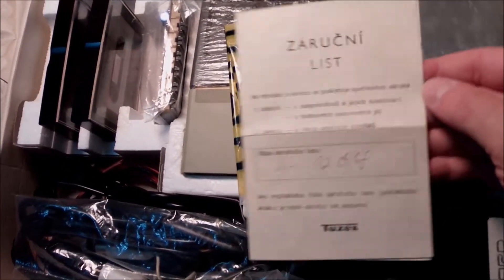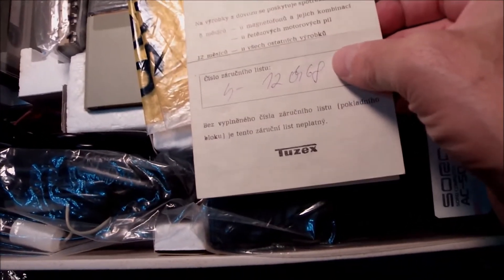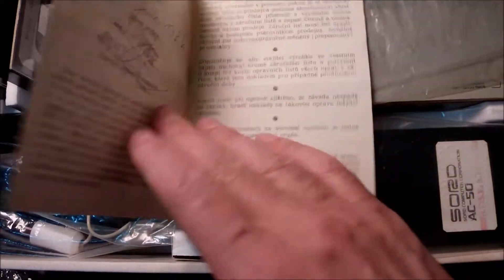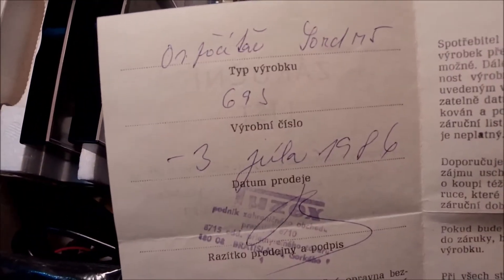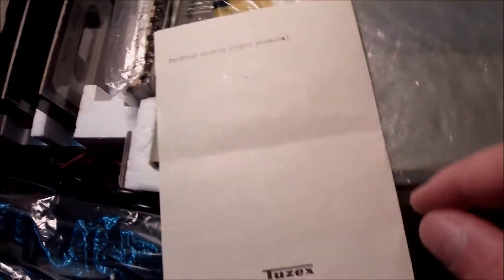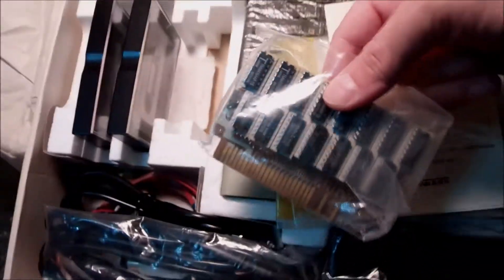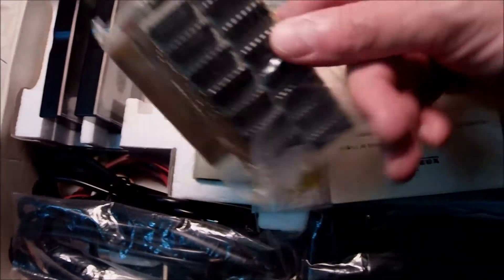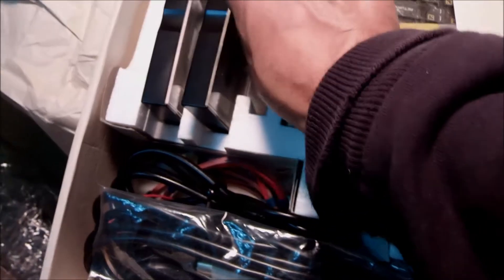This is the original Tuzex leaflet, and it comes from that store with the stamp and everything — 3rd of July 1986. This is the original Tuzex receipt or some sort of guarantee from that store I've been telling you about. Wow, that's thrilling. And there is a strange PCB here — I think it could be extra RAM or something. We should find out later.